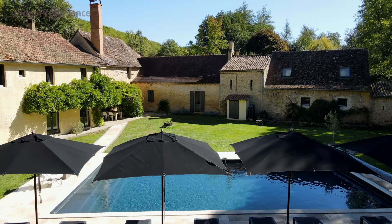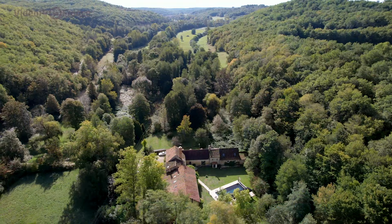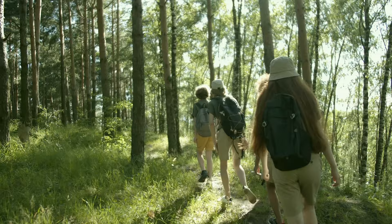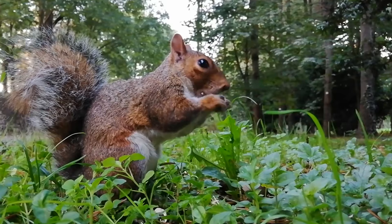This exceptional gîte has a track record in building a quality client base, including bookings for the year ahead, which we can happily supply. Your secluded domain of 7.2 hectares of grounds is in a wooded valley at the heart of a dream French landscape.